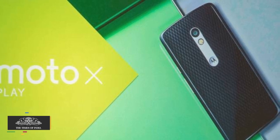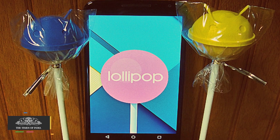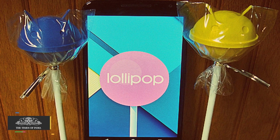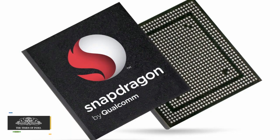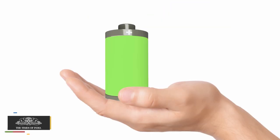The Moto X Play smartphone, which has nano-coating to protect it from water damage, runs on stock Android 5.1.1 Lollipop. It is powered by the 1.7 GHz octa-core 64-bit Snapdragon 615 processor with 2 GB RAM.